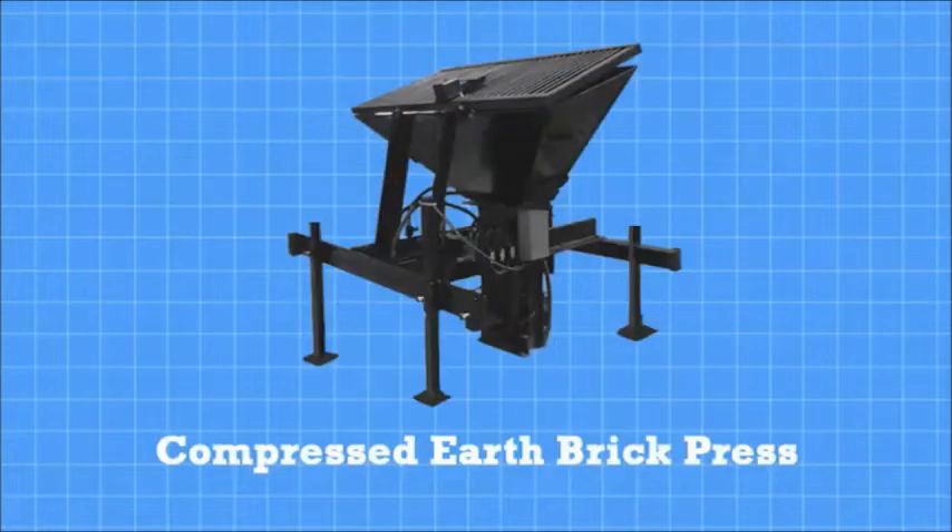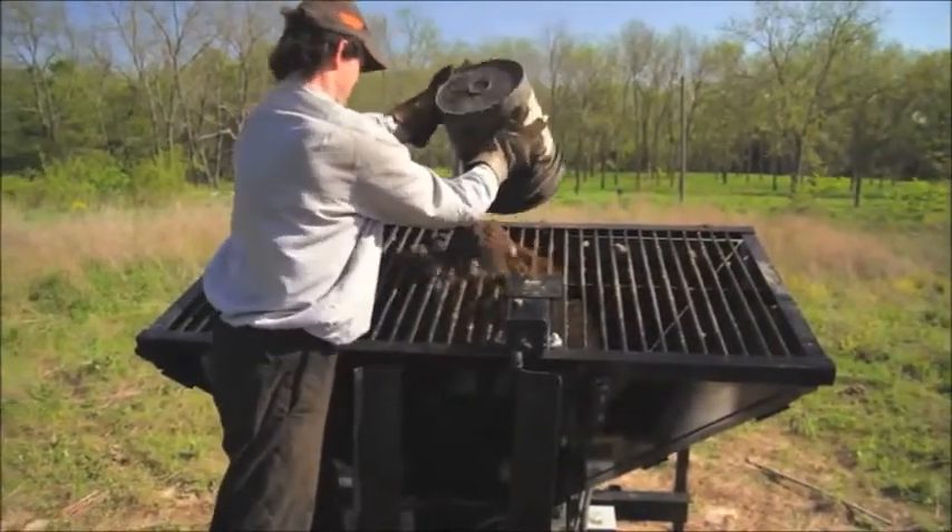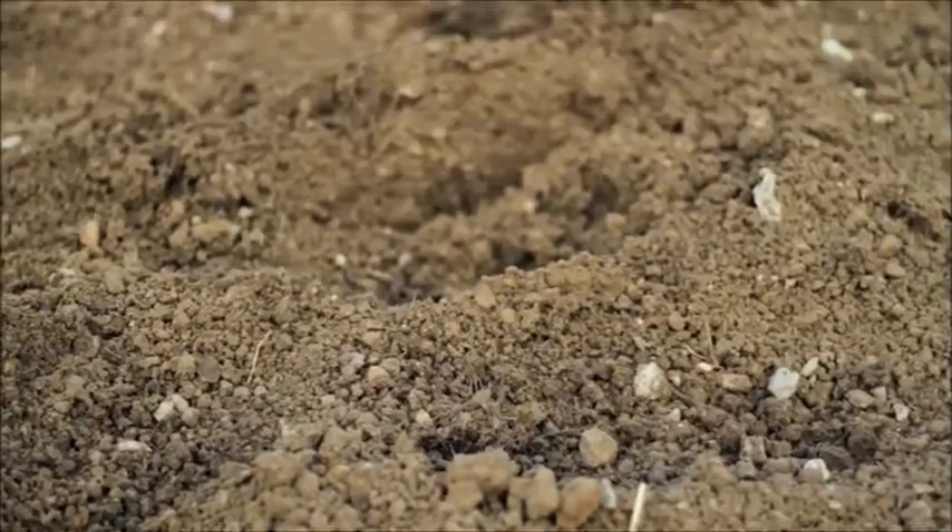The Compressed Earthbrick Press is our first product release and is the world's first high-performance, open-source model. This machine allows one operator to load raw dirt right from the building site.